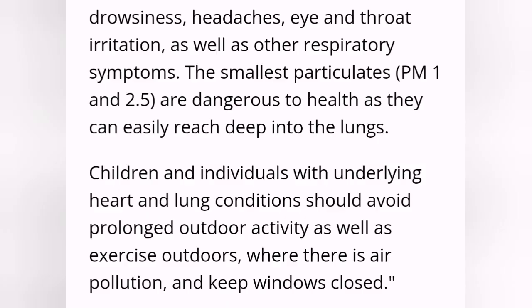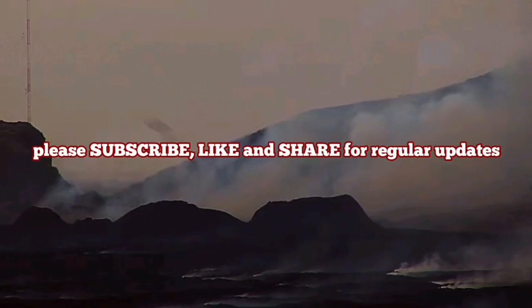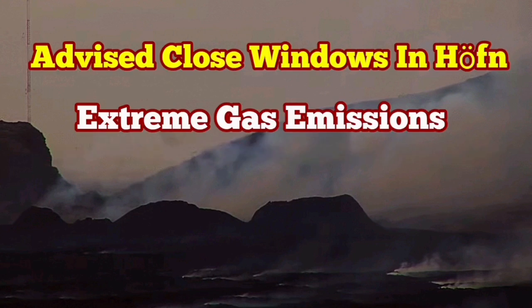Anyway, the advice is the same. This can cause respiratory problems for individuals with heart and lung conditions. They should stay indoors or avoid being outdoors. Also, children and pets should be kept inside, and it is advised to close the windows.